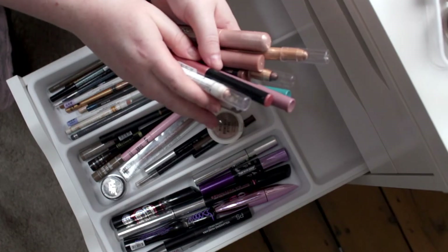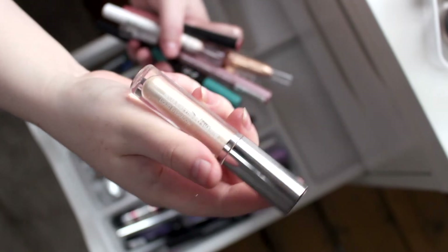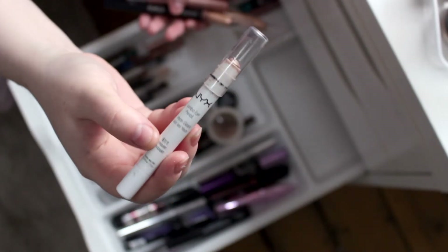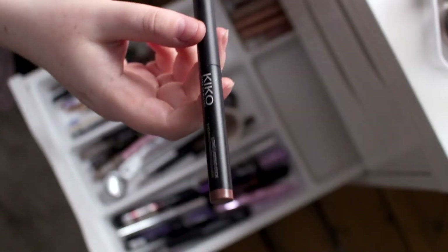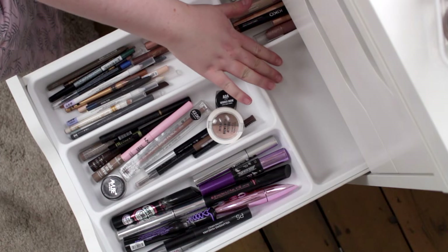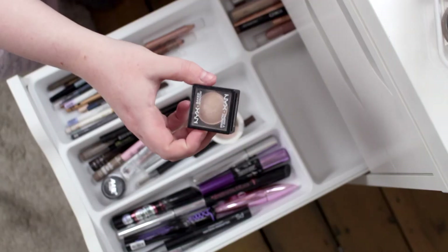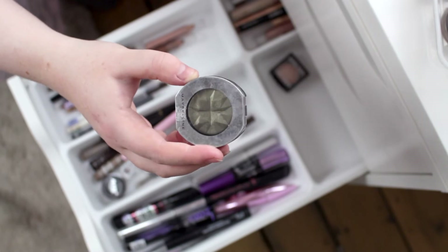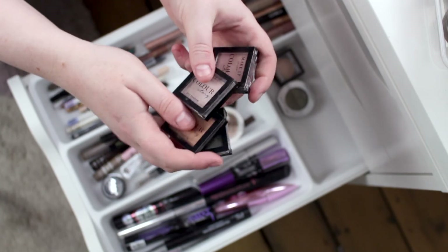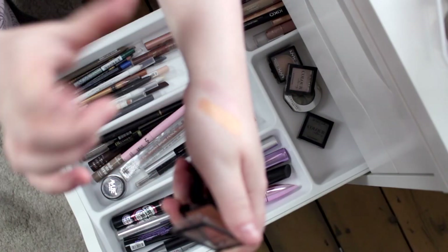I have quite a few cream eyeshadow sticks and liquid eyeshadows. This one from Primark is absolutely stunning, and I really like the NYX ones as well. I think every beauty vlogger on YouTube has this Kiko cream eyeshadow stick — I love this. I'm going to put my single eyeshadows at the back of this drawer. I don't reach for them that often but I still like to have them around. The gold one from NYX is really nice, and I really love the single eyeshadows from Maybelline — I wish they still made these. I've also got some single eyeshadows from Poundland and they are such good quality — it's insane how pigmented they are and the colours are absolutely stunning.